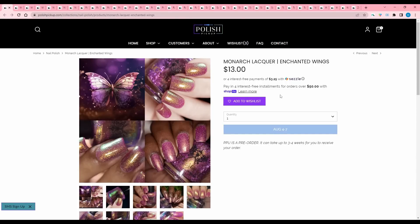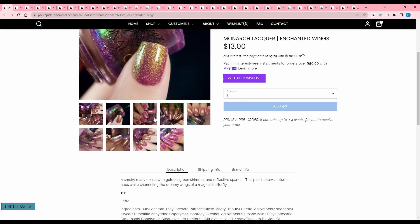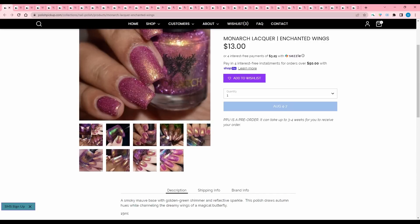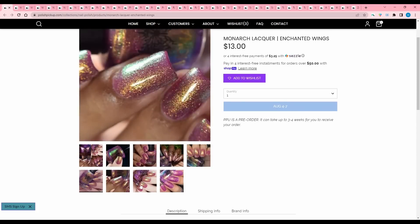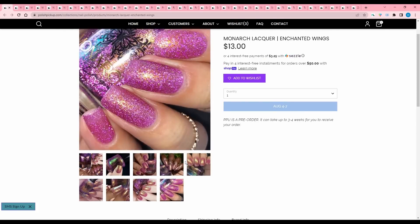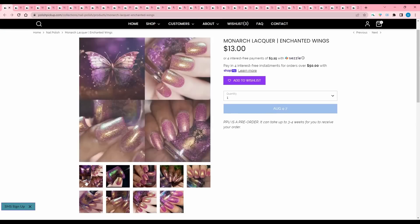Monarch Lacquer, Enchanted Wings — this is the other half of Fair Maiden's split. It is a smoky mauve base with golden green shimmer and reflective sparkle. The polish draws autumn hues while channeling the dreamy wings of a magical butterfly. Just not my color tone. I love a shimmer, but I think I will pass — it's just not what I want right now.